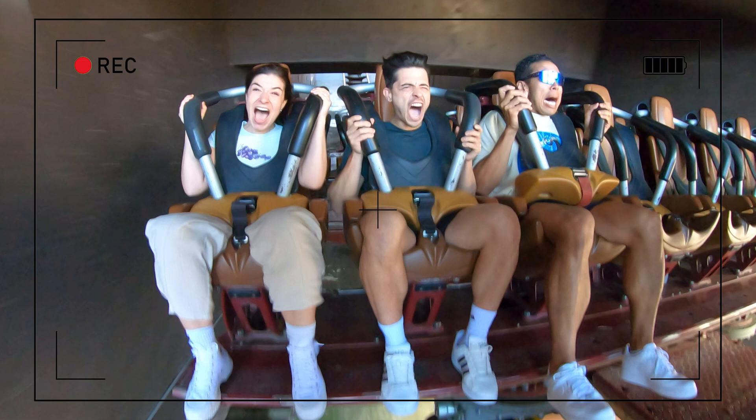Yep, that's us. You're probably wondering how we got here. The answer is... gravity.